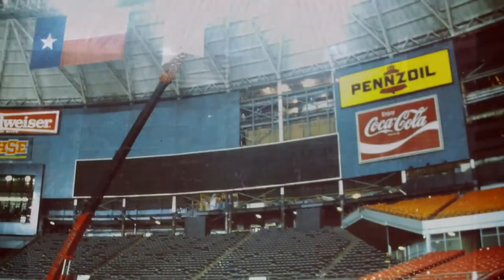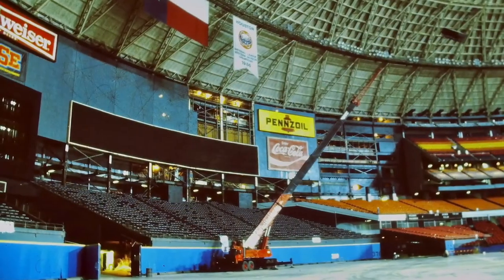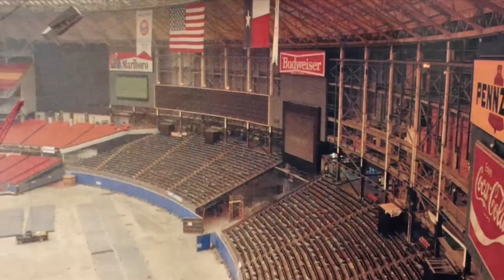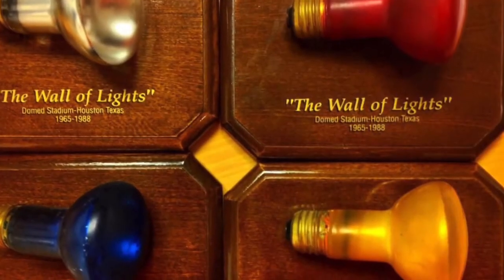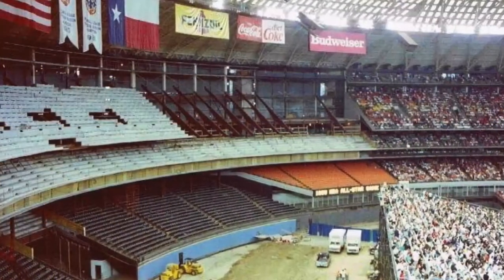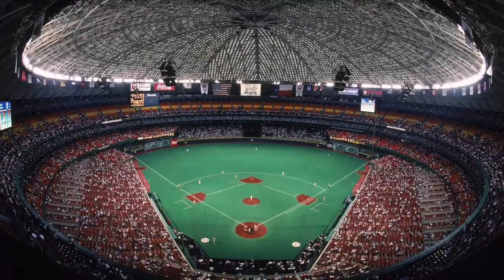Soon after, the scoreboard was dismantled, and there was talk about reinstalling the entire display somewhere else in Houston for people to continue to see it for years to come. However, the logistics of this project were too overbearing, and a third-party company purchased the scoreboard from Harris County and sold many of the light bulbs as souvenirs to fans. Without the scoreboard, the Astrodome lost its voice. Gone was the personality that entertained millions of fans. 10,000 seats were completed by the fall of 1989.